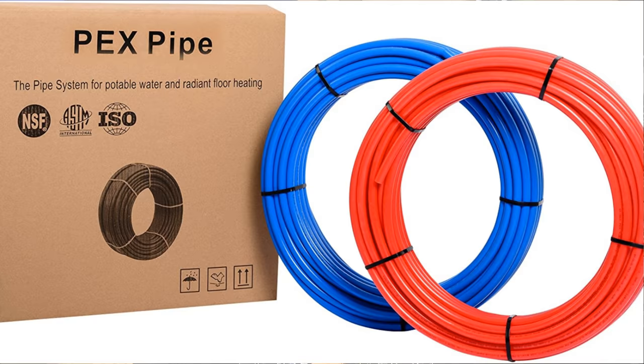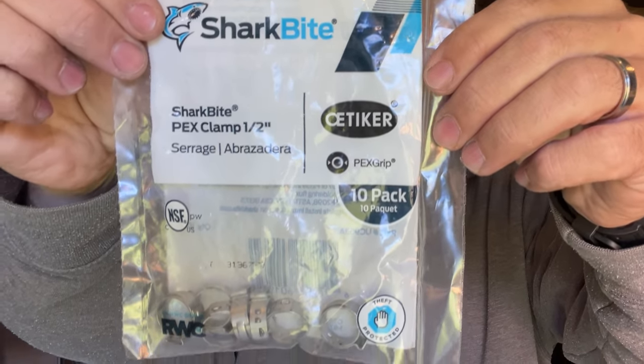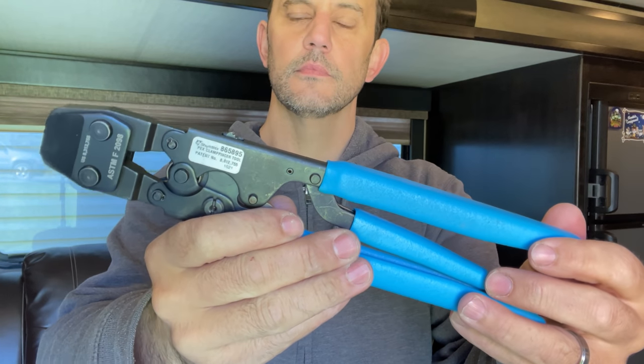If you ever have a plumbing leak in your RV, having the right tools and materials can be a lifesaver. I keep a couple of feet of PEX hose, crimps, and a pair of PEX crimpers in the camper at all times. These are specialty crimpers designed specifically for PEX or SharkBite fittings.